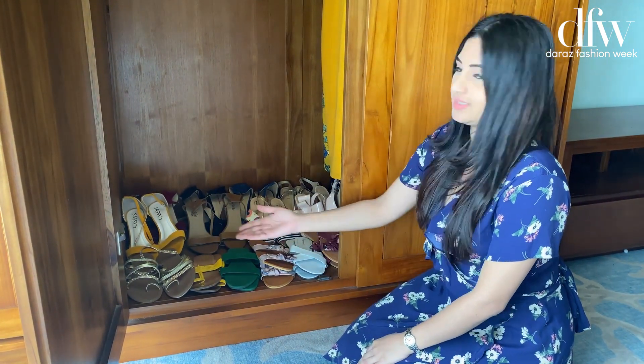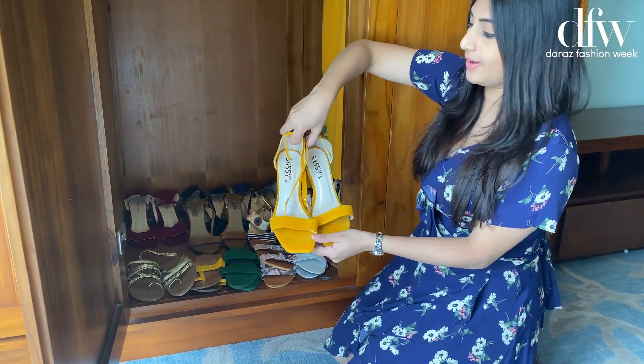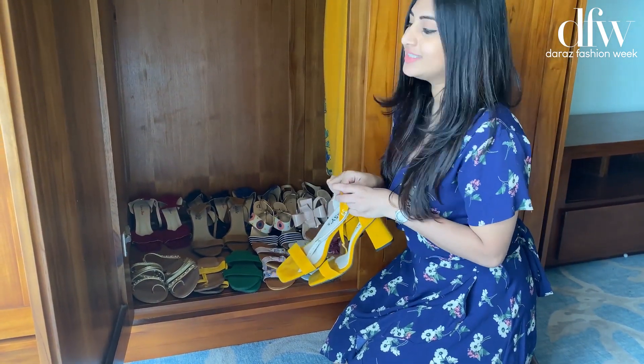I love wearing these flats. Out of these, these are my favorites. This is my favorite pair because it's yellow, and yellow is my favorite color.